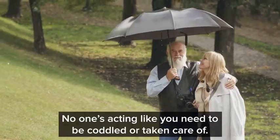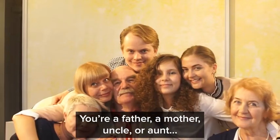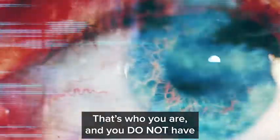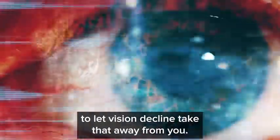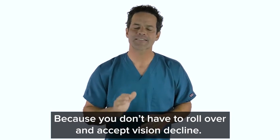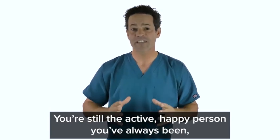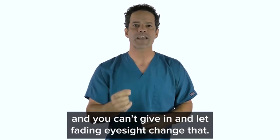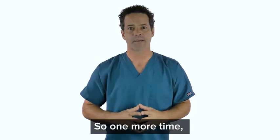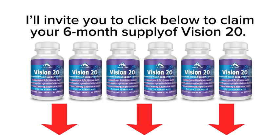No one's acting like you need to be coddled or taken care of. You're a father, a mother, uncle or aunt, maybe a manager or a co-worker or an important player in the community. That's who you are, and you do not have to let vision decline take that away from you. That's why I'm asking you to try Vision 20 — because you don't have to roll over and accept vision decline. You're still the active, happy person you've always been. So one more time, I'll invite you to click below to claim your six-month supply of Vision 20, with no risk, backed by Zenith Labs' open bottle guarantee.